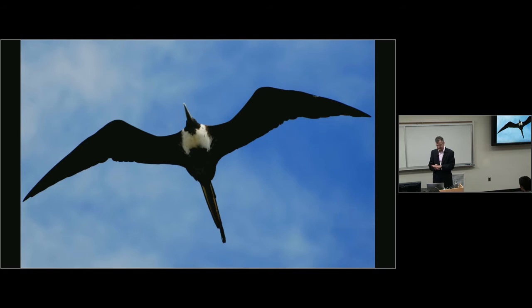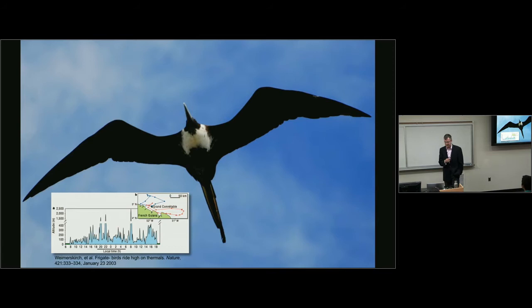A frigate bird will also soar over open ocean. Interestingly, its feathers are not waterproof and it doesn't have webbed feet — if it hits the water, it will die. Yet frigate birds do soaring flights of a couple hundred kilometers over open ocean. One tracked bird soared up to 2,500 meters altitude, with soaring periods of 1,500 to 2,000 meters even at nighttime — over open ocean you find convection even at night.